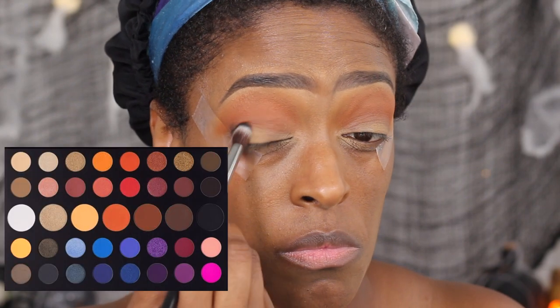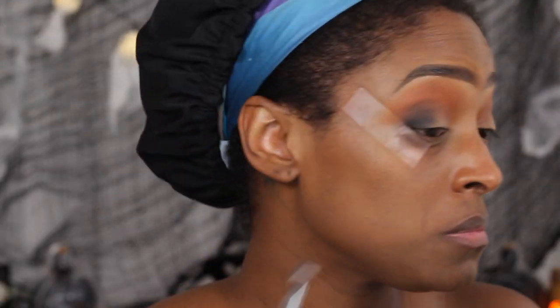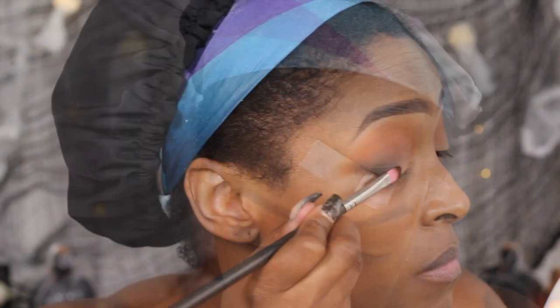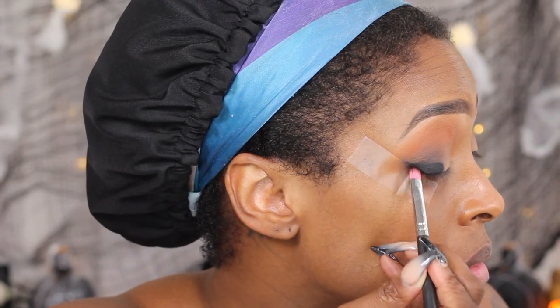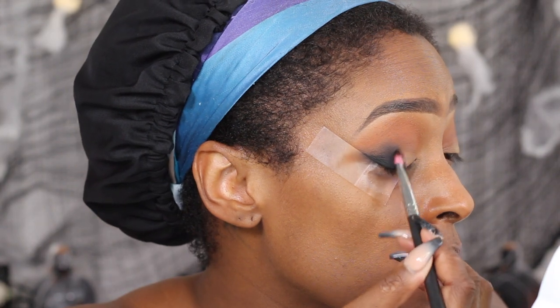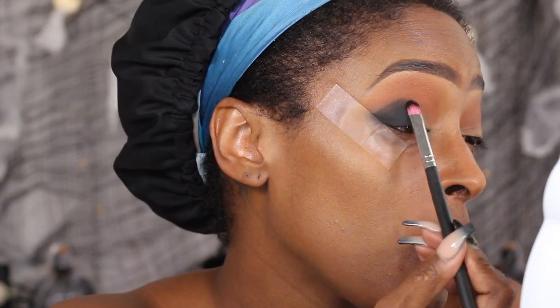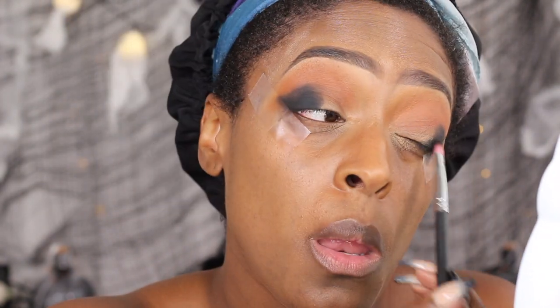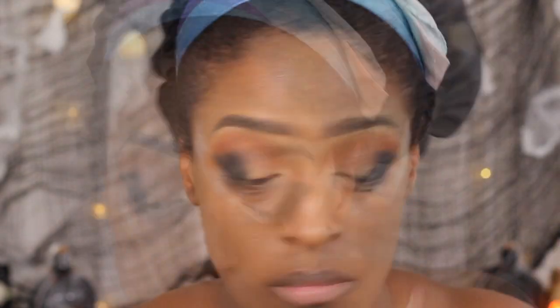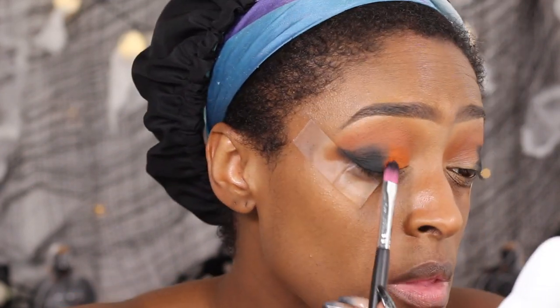Next I'm going to go in with the shade 'Spooky' again from the James Charles X Morphe palette. I used a blending brush first — I kind of wish I would have applied a black base first but it still worked out fine. Then I switched over to a more packing, denser brush and started packing that on. I wasn't sure how far I was going to bring the black up, so I started on the outer edge. Since I didn't apply a black base I had to layer this on about two to three times. FYI, if you do this look, definitely apply a black base.